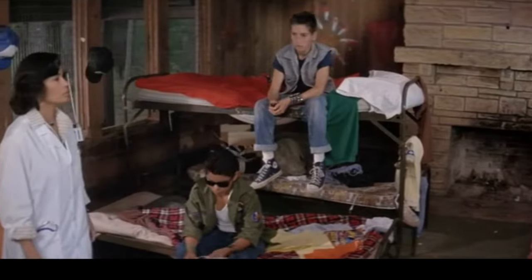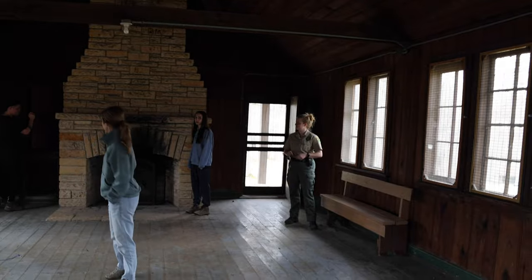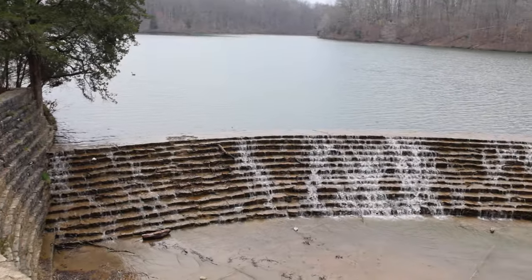A special thanks to Ranger Page and my family for indulging me on this nostalgia from my youth. And now back to more scenery around the state park — check out this hiking trail.